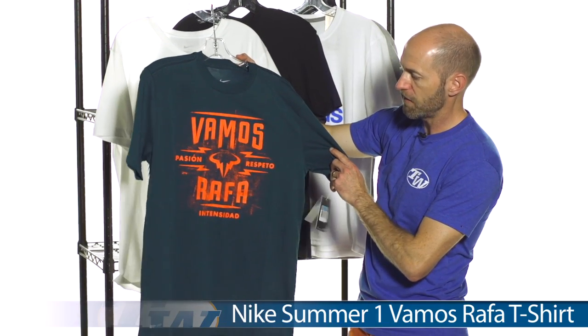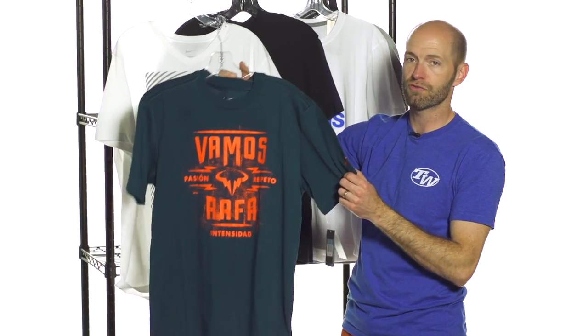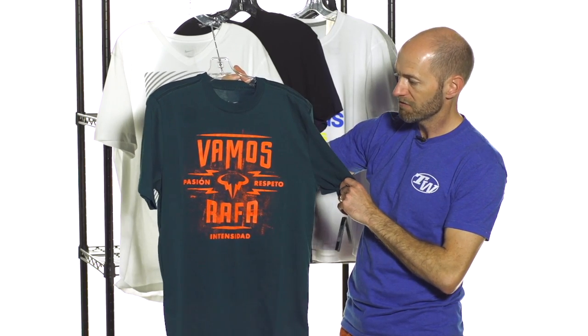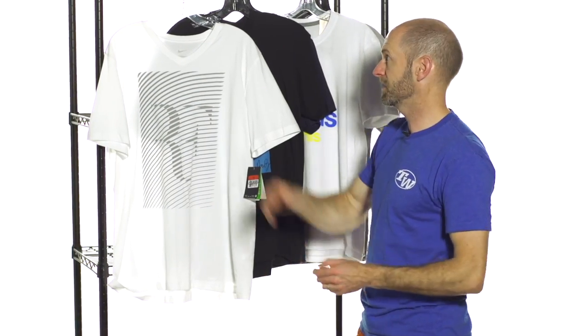First up we have this Vamos Rafa nice dry fit cotton tee from Nike. It's going to look great when you're out there on the practice court or rock it with a pair of jeans. Show up to your next pro tournament rocking this one if you're a Rafa fan and show your support for him — now that he's back on tour. Love seeing him back and in the mix of things.